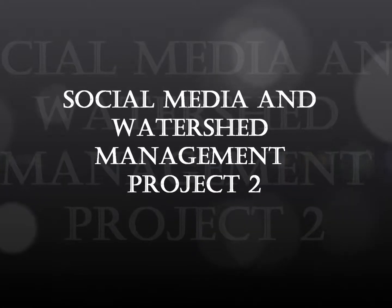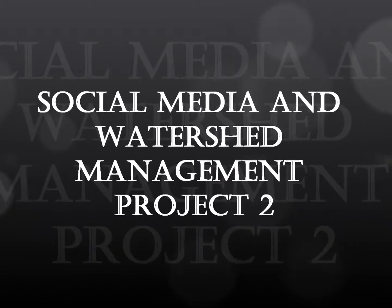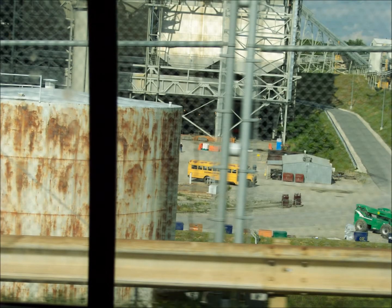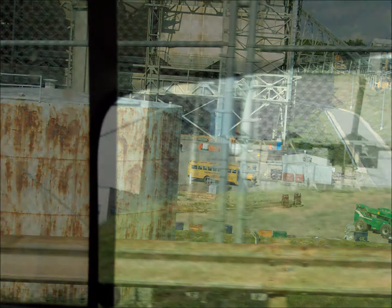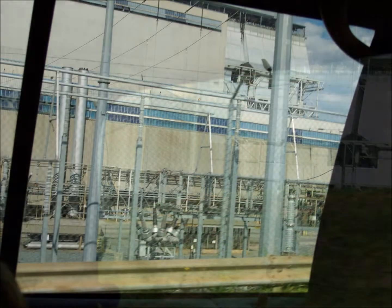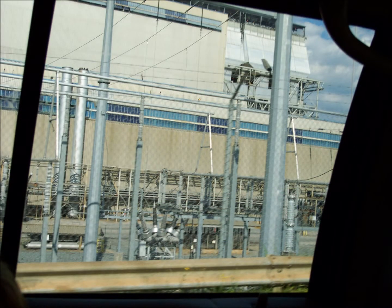Hello, this is Nathan and I'm here with Christian. We're both from Mooresville, North Carolina, and we're here today to talk to you about the ash ponds created by Duke Energy's steam plants. The one we're going to talk about today is the Marshall Steam Plant.